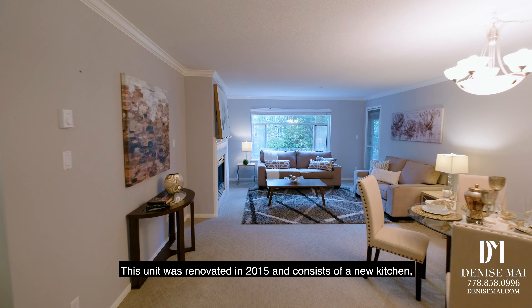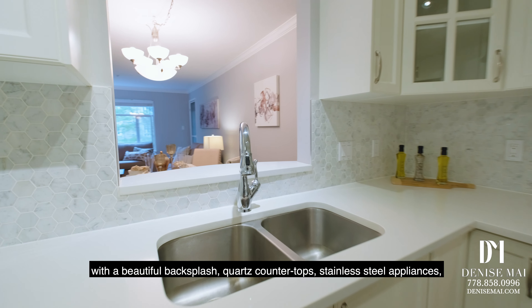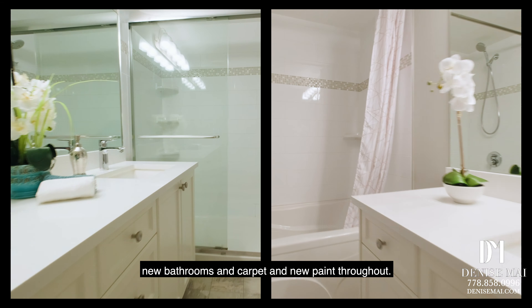This unit was renovated in 2015 and consists of a new kitchen with a beautiful backsplash, quartz countertops, stainless steel appliances, new bathrooms, and carpet and new paint throughout.